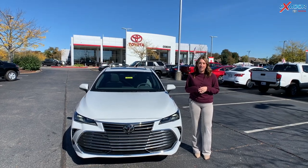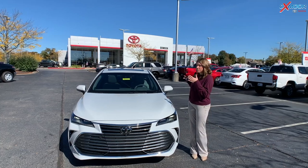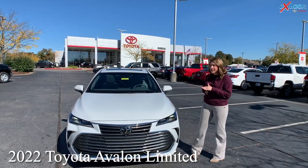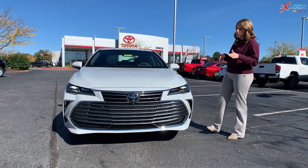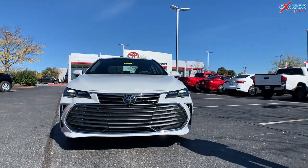Hey everyone, it's Gabrielle over here at Oxmoor Toyota today. We have a brand new 2022 Toyota Avalon Limited. It is in the new Ice Edge color — it's absolutely beautiful. It's obviously white, but it has a really pretty shine to it.